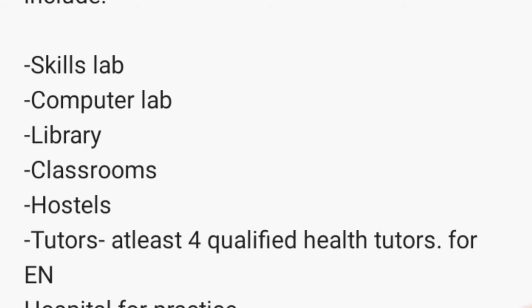You need tutors — at least four qualified health tutors with a bachelor's degree in tutorship at enrollment level. Each tutor is estimated to cater for around 40 students, so roughly four qualified tutors would be enough for you to start up a nursing school at enrollment level.